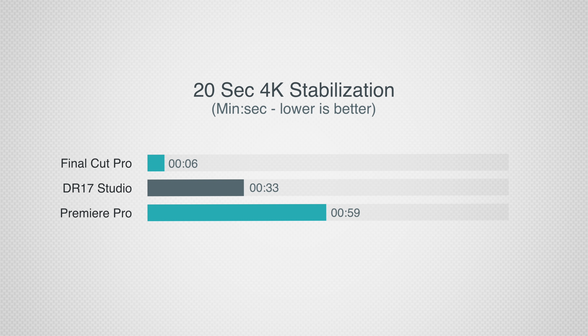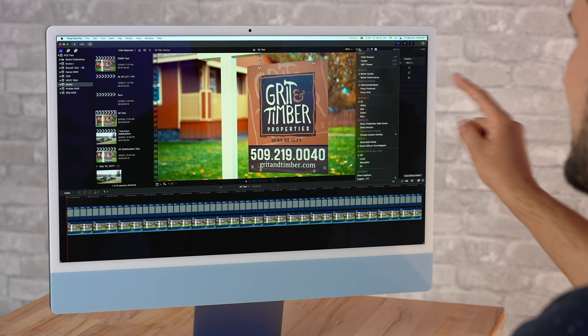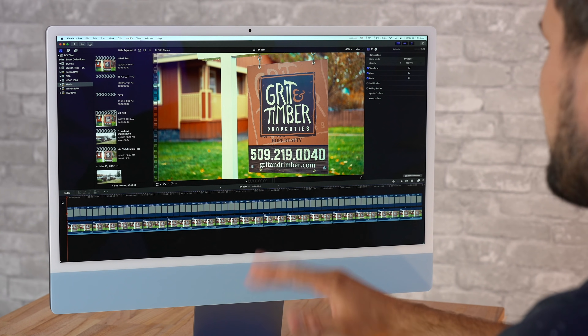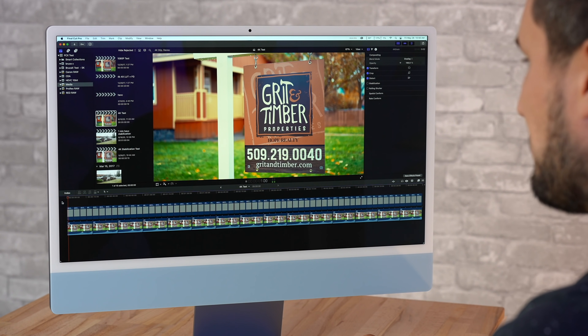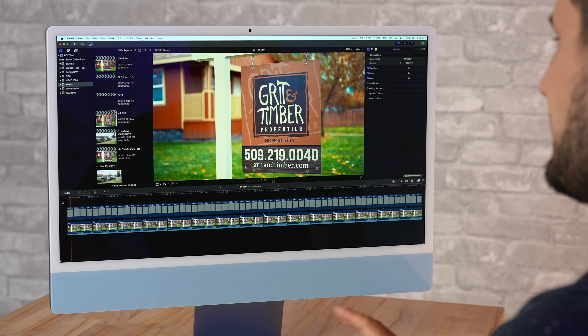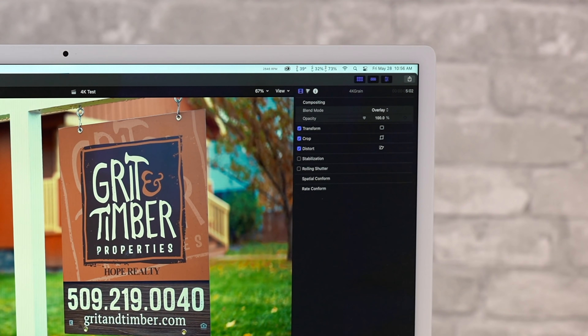So Final Cut is basically twice as fast as DaVinci Resolve and way faster than Premiere Pro for stabilization. Now let's get into 4K editing with standard H.264 footage. I'm starting with Final Cut set to better quality since we have a 4.5K screen. I have two LUTs applied for color correction to tax the graphics, plus film grain. Hitting play, the playback is perfect — no stutters whatsoever — graphics at around 74%, CPU used very little, and the machine is running cool and quiet.